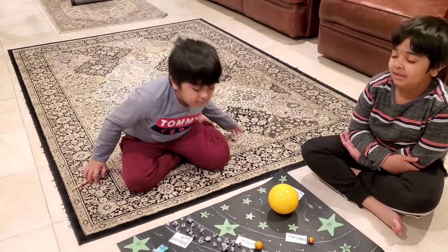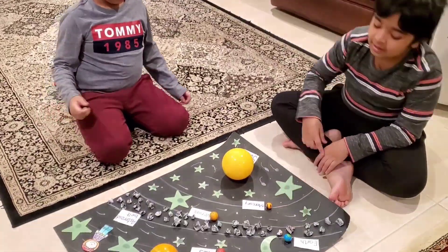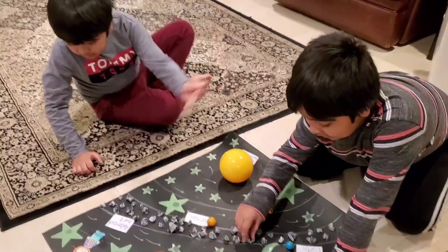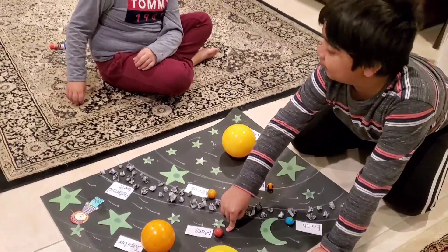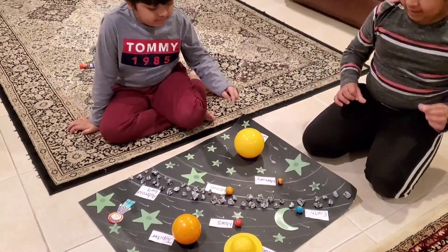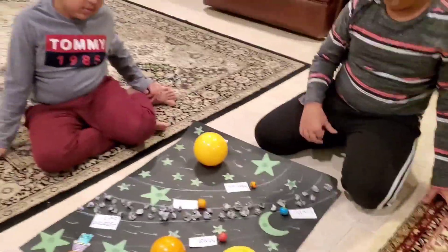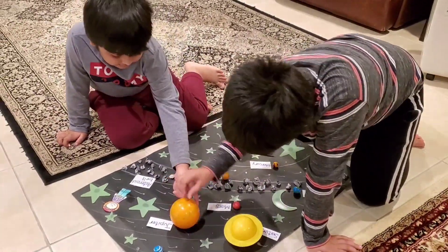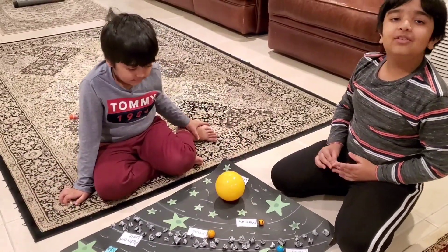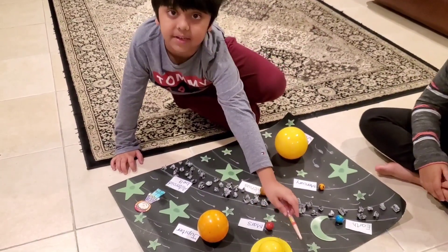Earth is the only planet with water — you see this blue stuff? It's all water. Mars is the warm planet. Jupiter is the largest planet. Do you know the big red spot? The red spot is bigger than Earth, bigger than Mars. I think the storm was over billions of years ago, and it's still there.